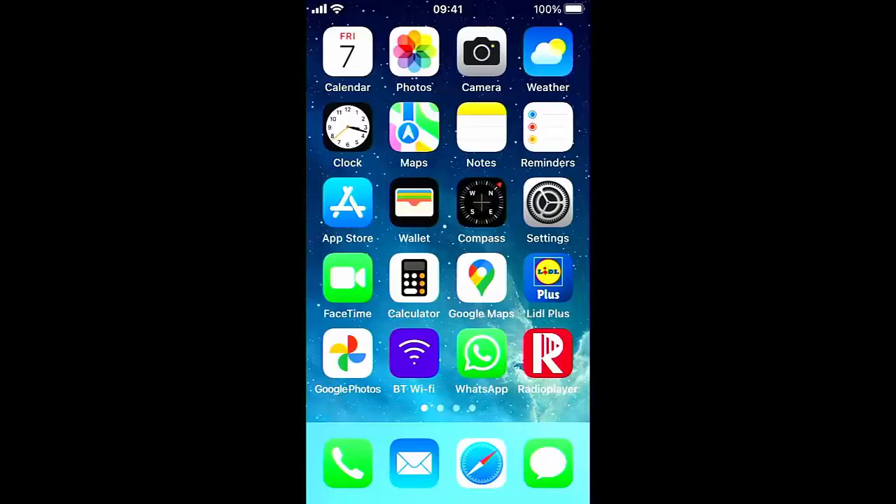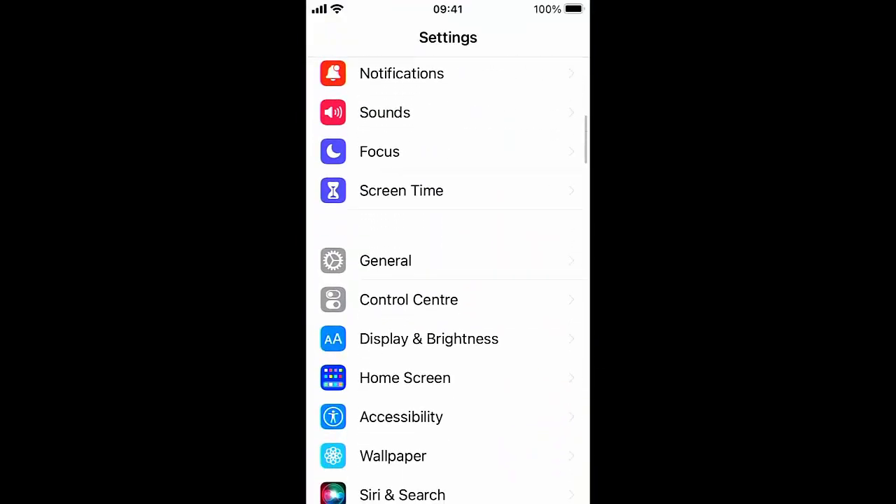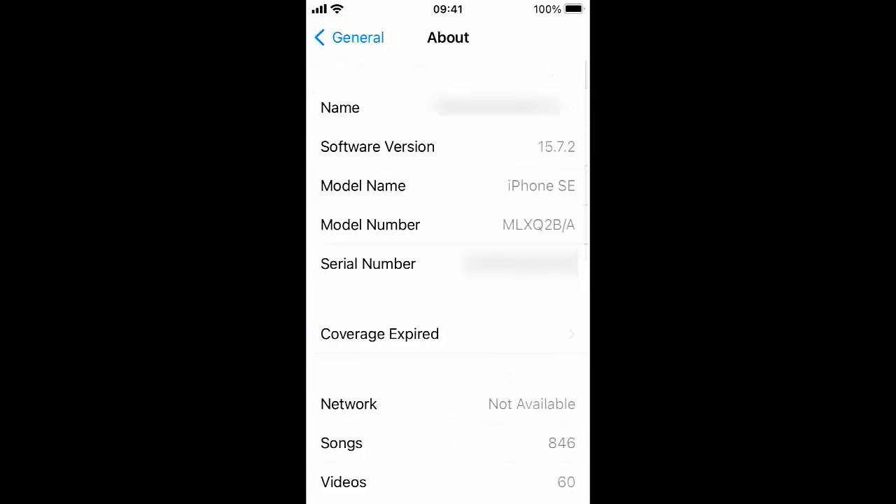If you want to know what version of iOS you're running, tap on the grey settings cog, scroll down to General and tap it, then tap About. It will tell you beside Software Version the version of iOS you're running — in my case it's 15.7.2.